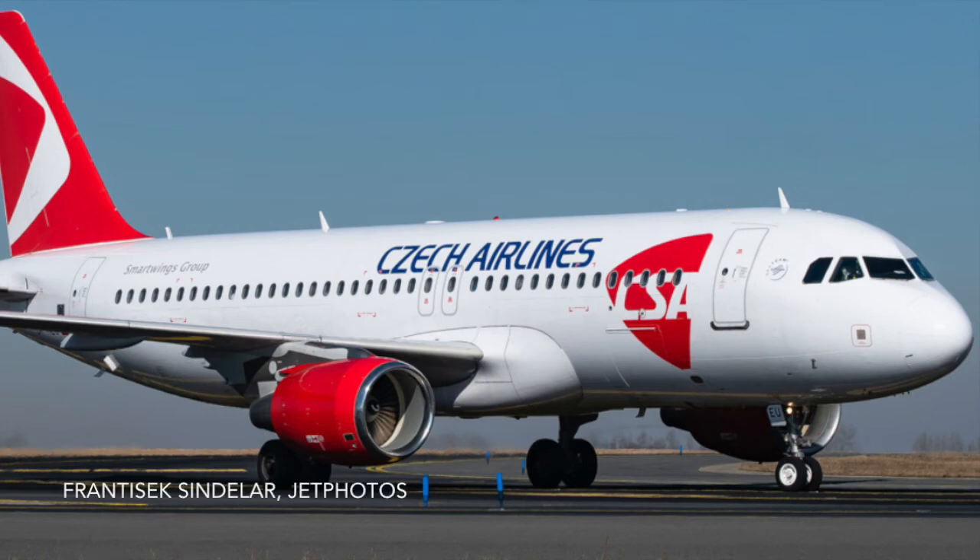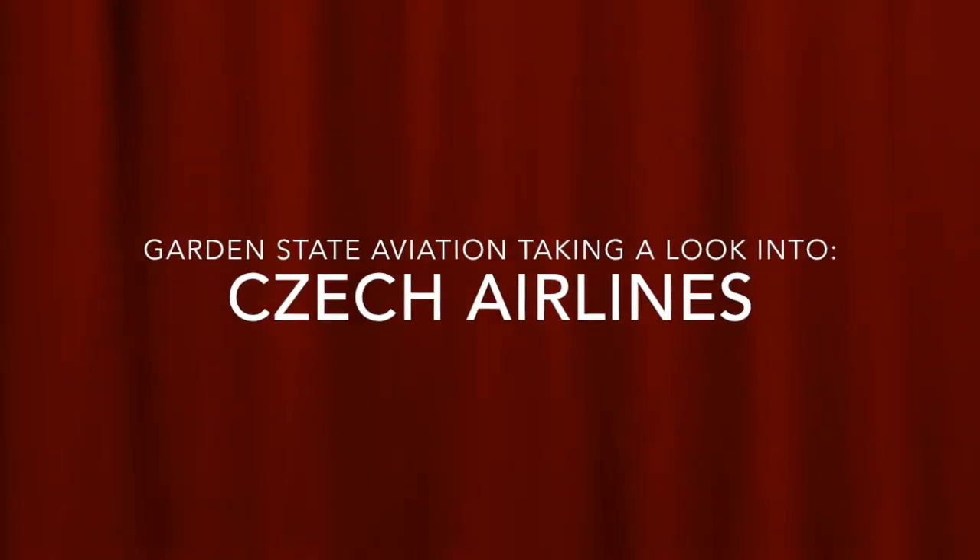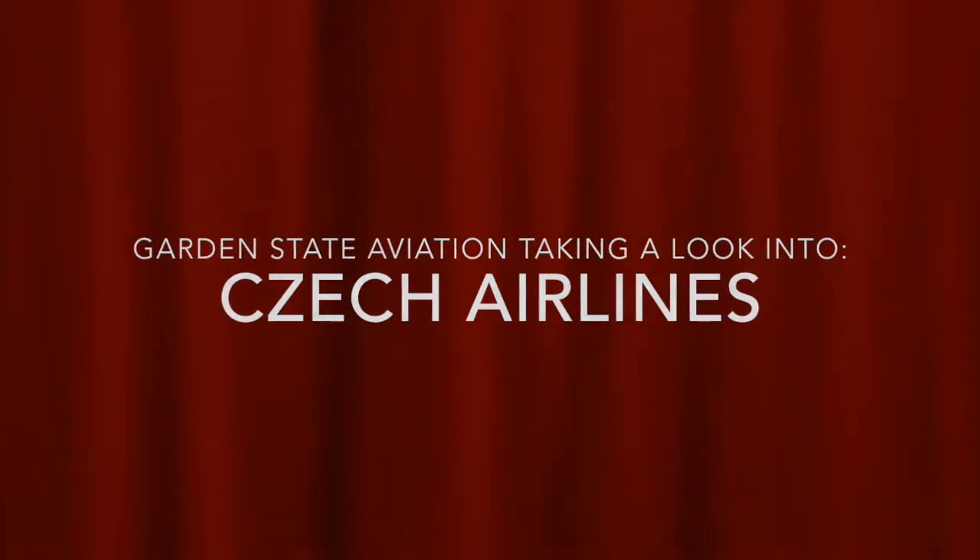Czech Airlines is the fifth oldest airline in the world. With the airline turning 100 next year, let's take a look into the rich history of its old and storied flag carrier. This is a comprehensive history and look into Czech Airlines. Without further ado, let's get started.